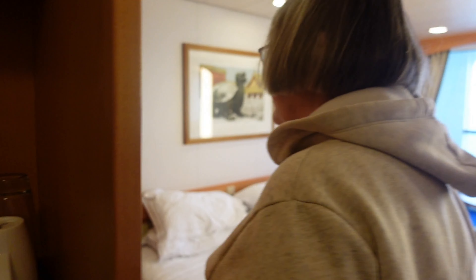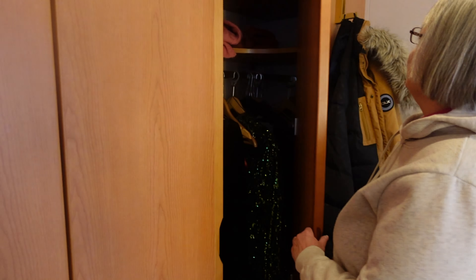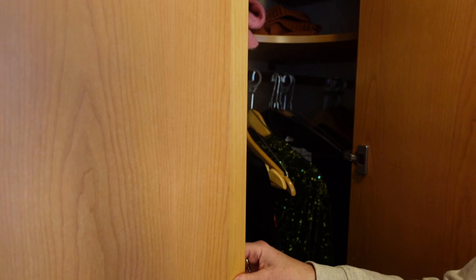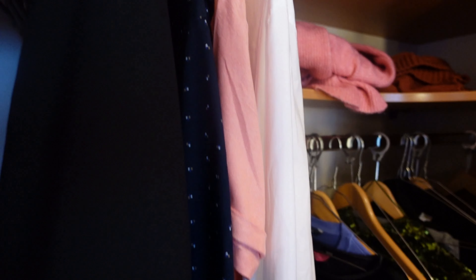As we come into the cabin on the left-hand side, we've got the usual air-con control, and then we've got this lovely area here for putting your glasses on. We've got a nice selection of glasses at the moment because we were lucky enough to have some champagne. Got your tea and coffee, and there's even biscuits in there at the moment.